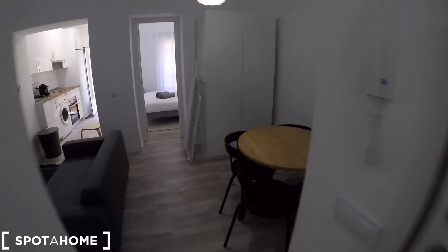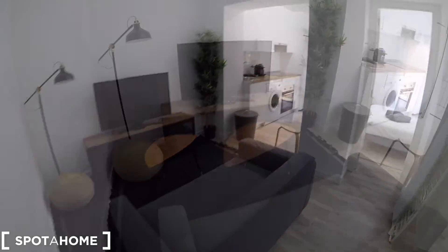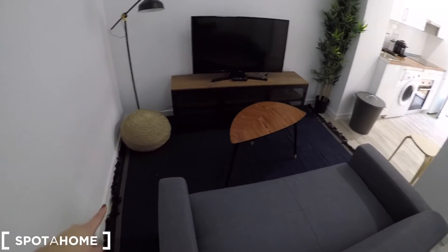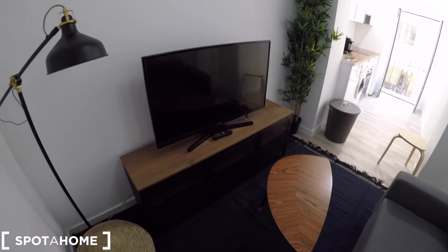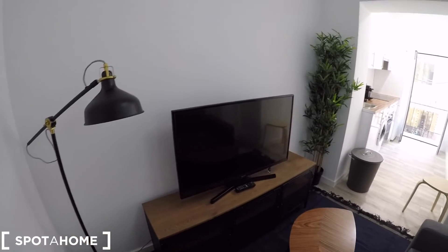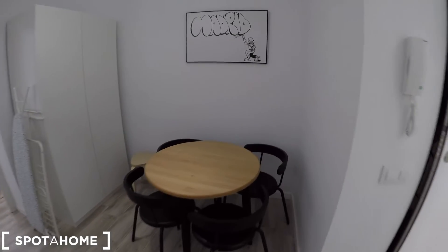And right now we are going to check the living room. It comes with this comfortable sofa. We have a blue carpet here, some really nice furniture with the television and this nice decoration. And from here you can check this dining table with four chairs.